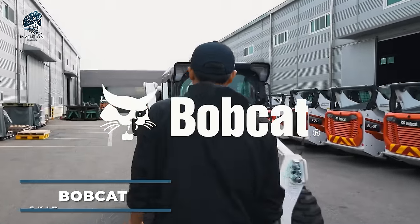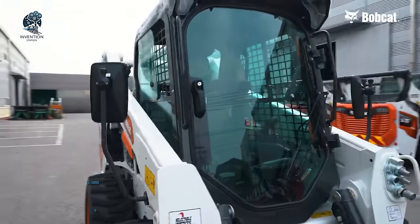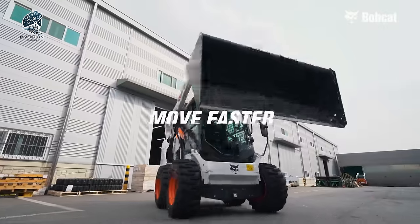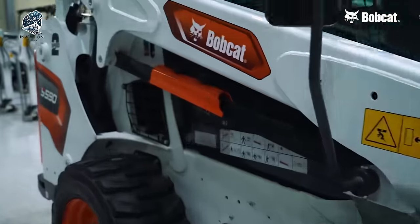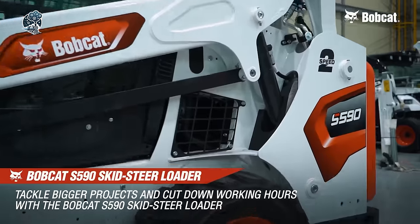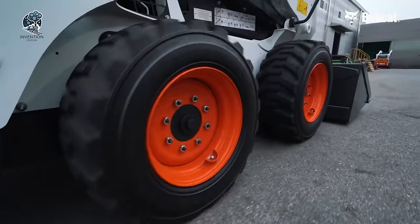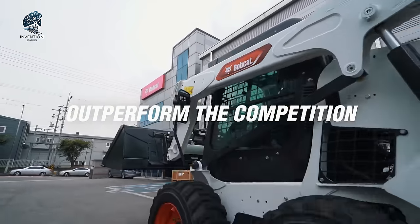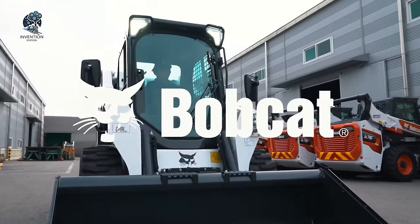Bobcat Skid Steer Loaders are versatile machines suitable for various industries like construction, landscaping, and agriculture. They present operators and businesses with a range of benefits, including compact size, versatility, maneuverability, increased productivity, comfort, and durability. With their unique set of features, Bobcat Skid Steer Loaders prove ideal for a variety of tasks across different industries. From navigating tight spaces to handling heavy materials, these machines excel in delivering efficient performance, making them a valuable asset for businesses seeking reliability and versatility in their operations.